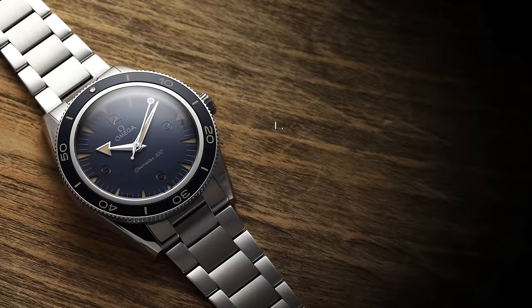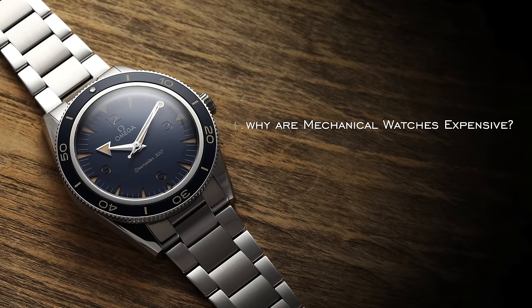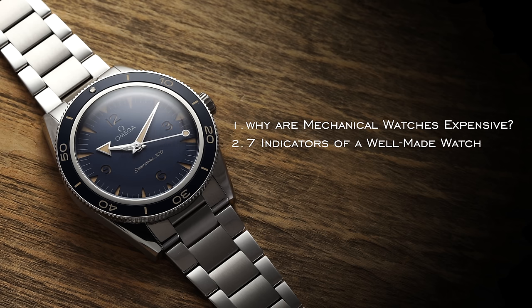In this video, what we're going to be doing is basically two parts. First, look at why mechanical watches are so expensive, just to kind of set the tone and the foundation. Then we're going to look at the seven different categories for identifying a properly made watch.